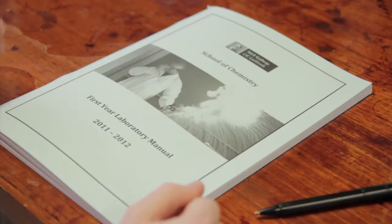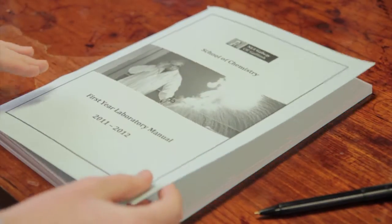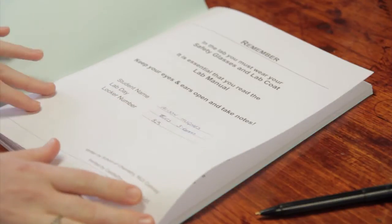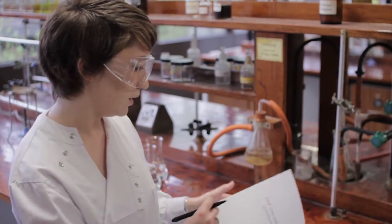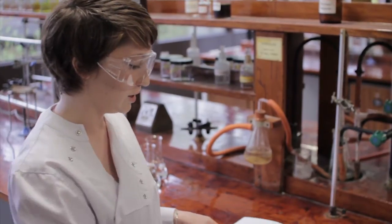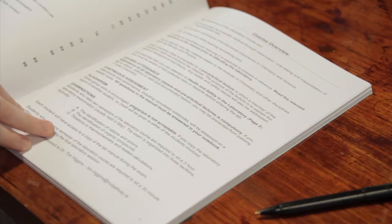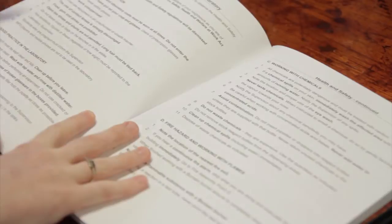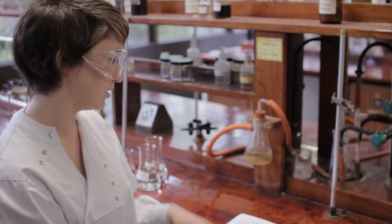Before entering the lab you must be fully kitted with a lab coat and goggles for personal protection. This is the general layout of your first year lab manual. You have the beginning which states your student name, lab day, and your locker number, then your list of contents, course overview, and then the following couple of pages which are really important — these are the health and safety.